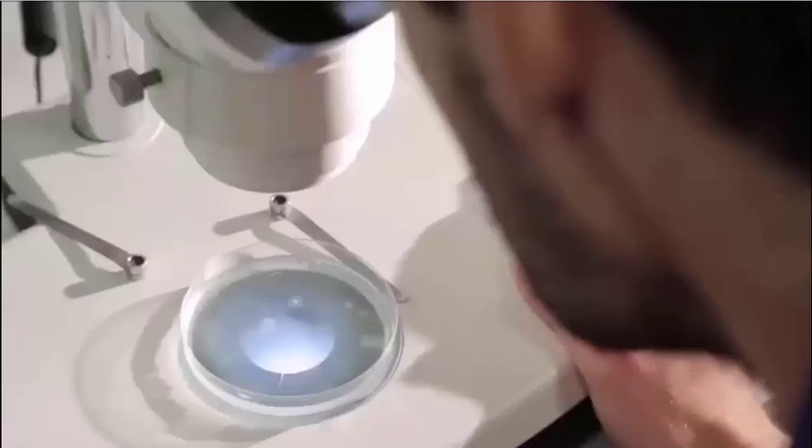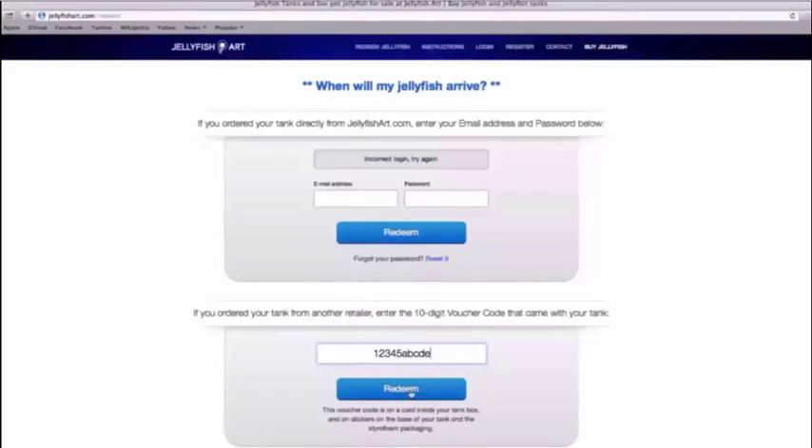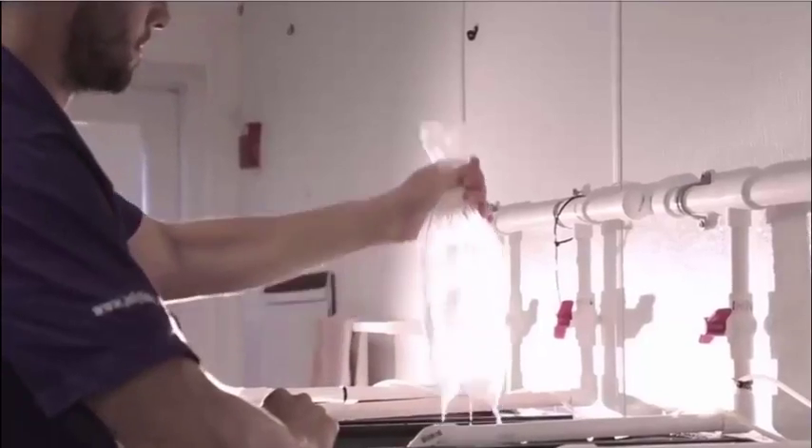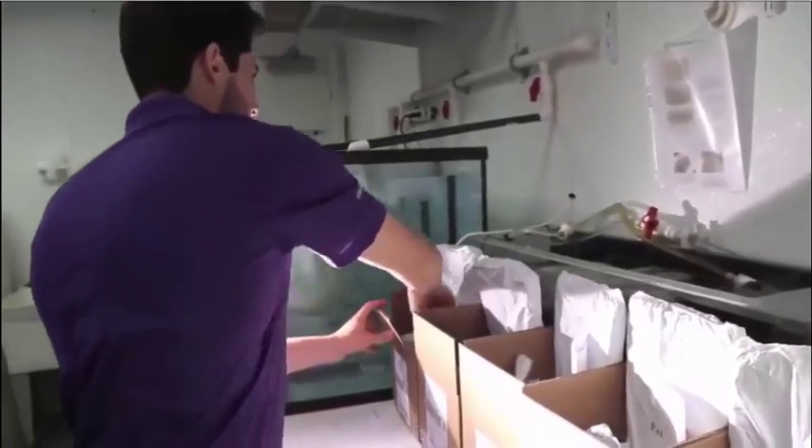We've also built a sustainable breeding facility. So once your tank is set up with water, a simple click of the mouse redeems your jellyfish from our website. They're packed into insulated boxes and shipped express right to your doorstep for free.